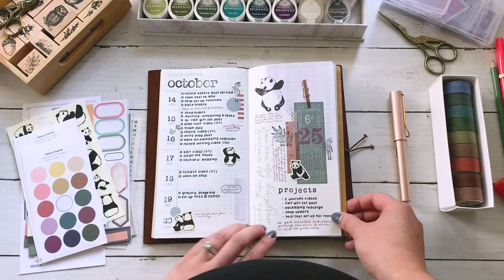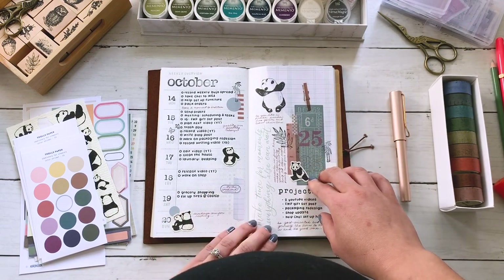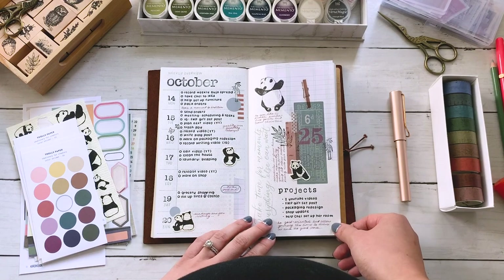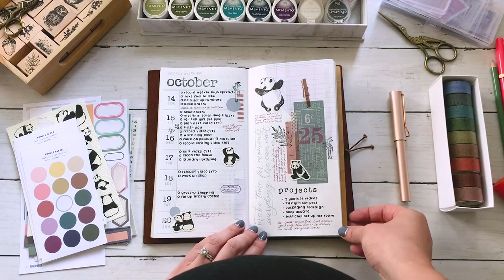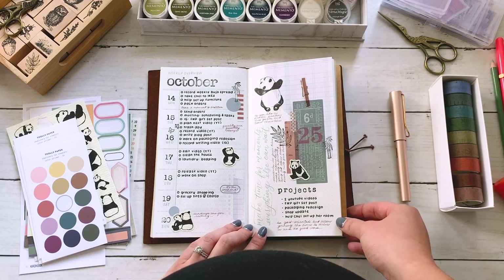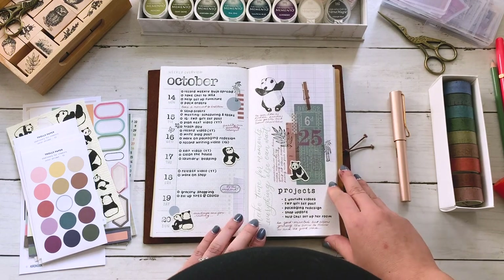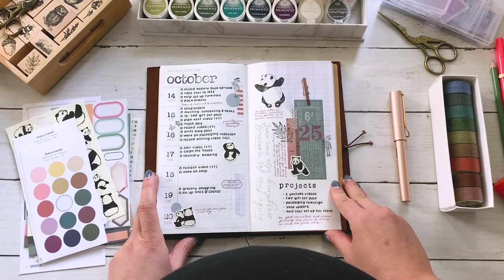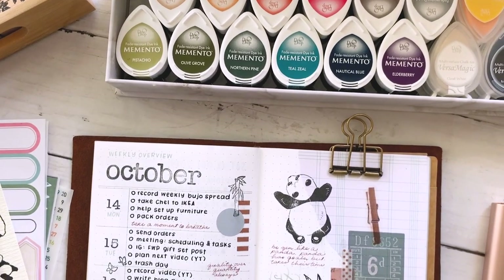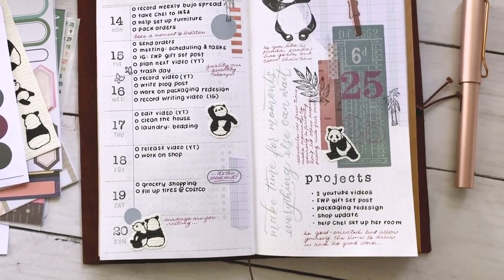That is it for my bullet journaling weekly video. I hope that you enjoyed it and I hope that you also have a very productive week. But don't forget to take a beat, take a moment for yourself, breathe, and make time to just be. I know we all can get caught up in the hustle and the grind, especially when things are chaotic. Definitely want to pass on some calming vibes to you all. Until the next video, have a great time. Happy journaling — I'll see you next time, bye!